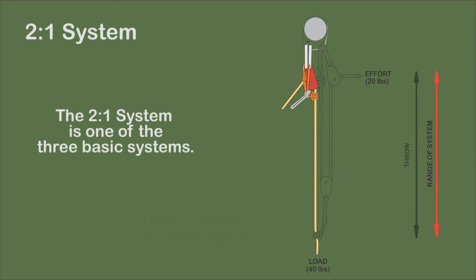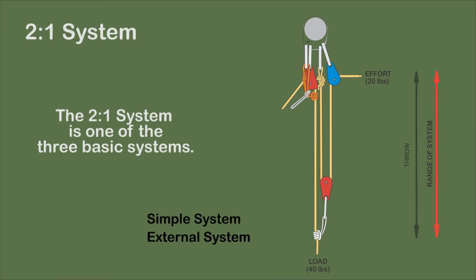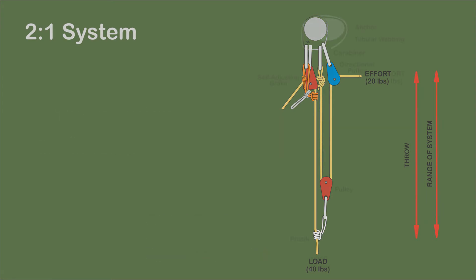The 2-to-1 system is depicted as an external system with a self-adjusting brake and directional pulley. Throw is equal to the range of the system. One of the three basic systems, it is best used in the creation of compound systems with more mechanical advantage.